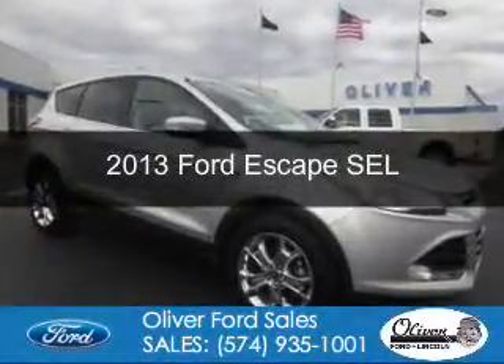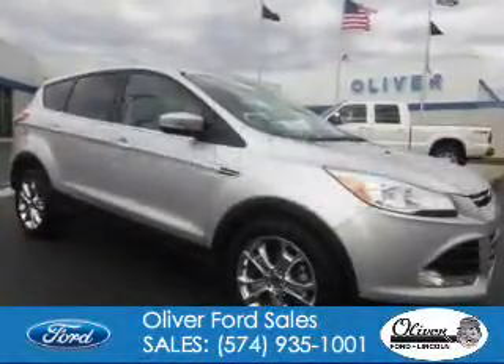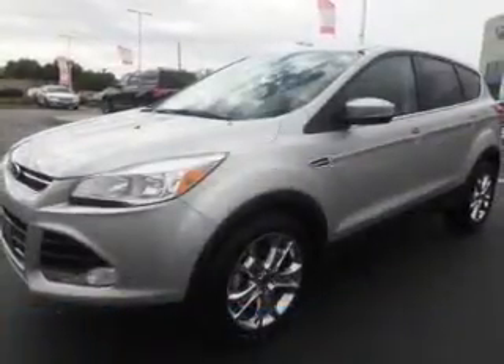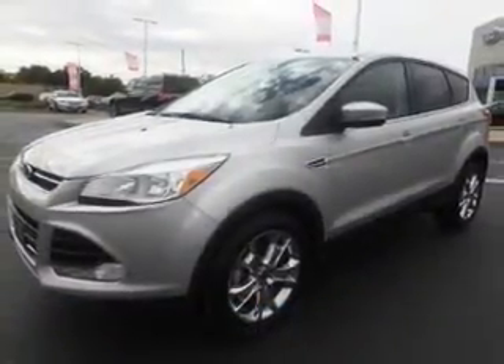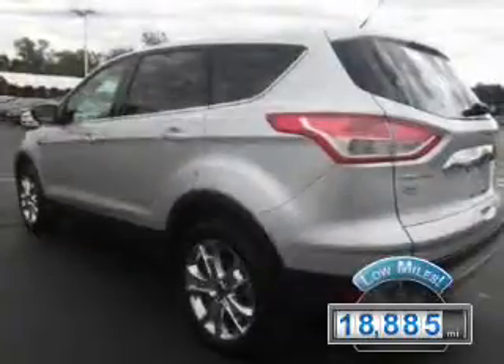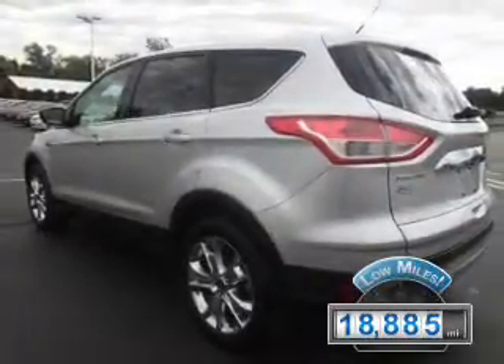This is a used 2013 Ford Escape. It's powered by front-wheel drive, a 1.6-liter four-cylinder engine, and a six-speed automatic transmission. With fewer than 20,000 miles, this vehicle has a long road ahead.